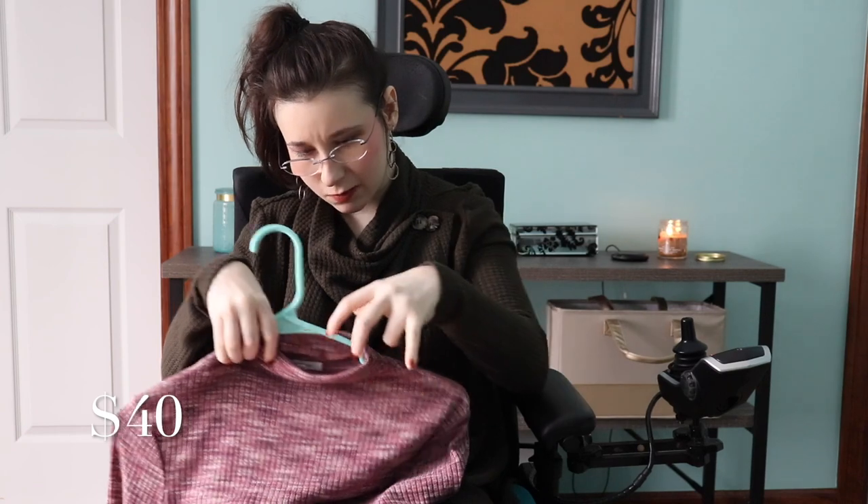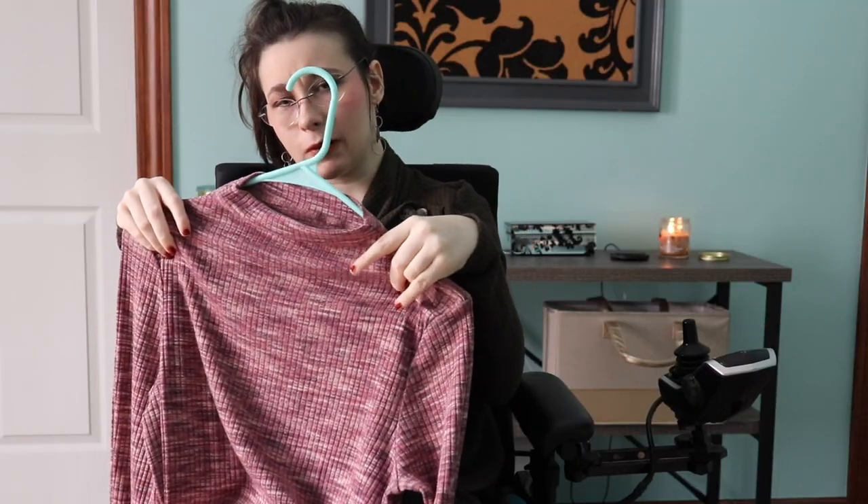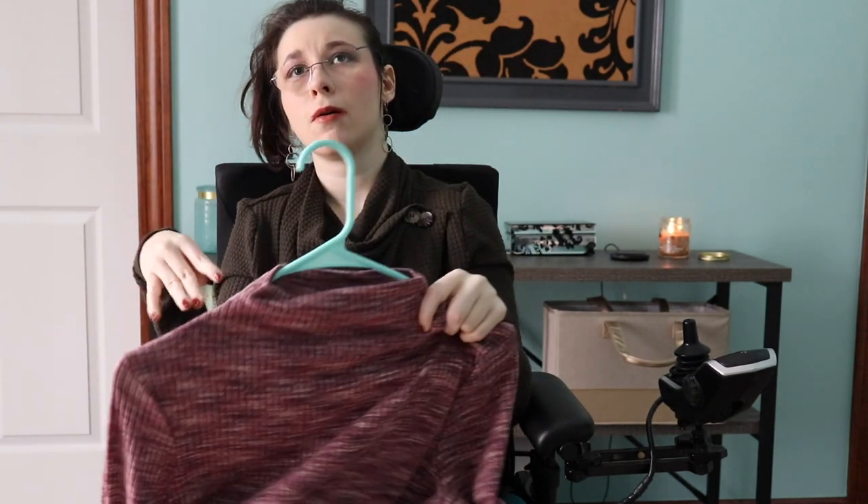So this is my sweater dress from Maurice's. I love it because it is super soft, but also it's not too hard considering that I am sitting in a wheelchair all day in a seat. I'll try to link it below because I think it was a good find. When I got it it was an online exclusive, so I don't know if it's in-store or not.